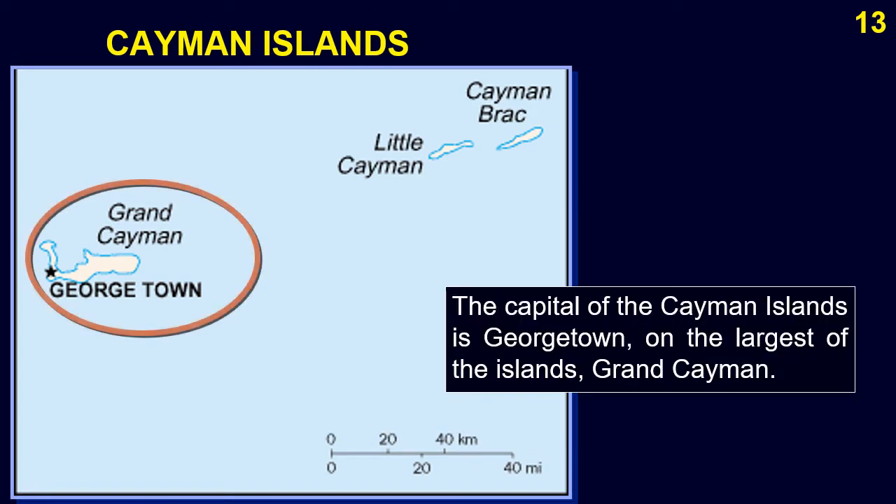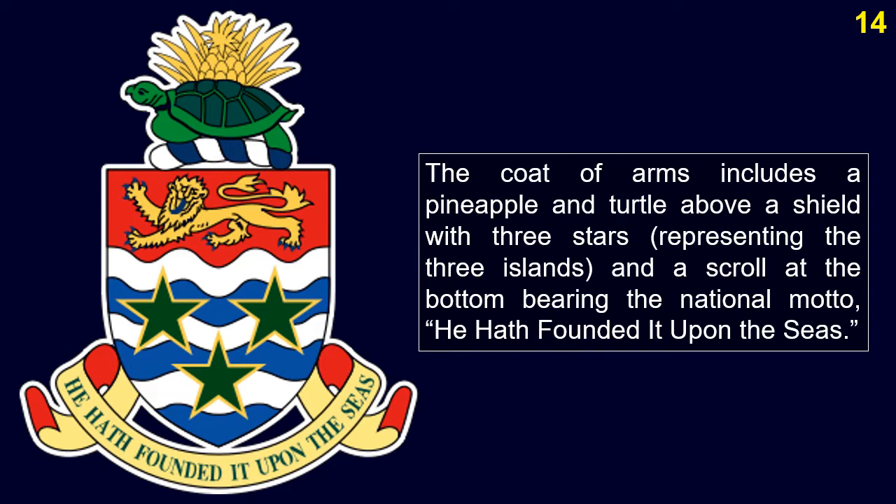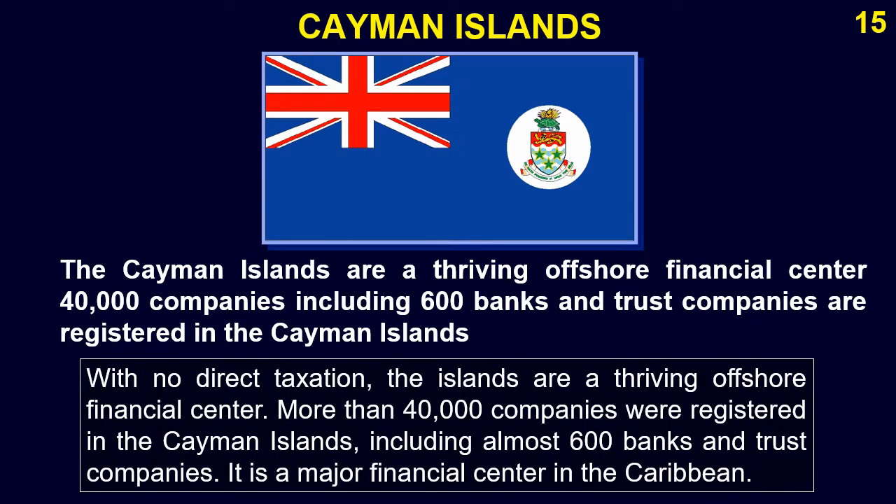The capital of the Cayman Islands is Georgetown, on the largest island, Grand Cayman. The coat of arms includes a pineapple and turtle above a shield with three stars representing the three islands, and a scroll bearing the national motto: 'He hath founded it upon the seas.' With no direct taxation, the islands are a thriving offshore financial center, with more than 40,000 companies registered there, including almost 600 banks and trust companies.